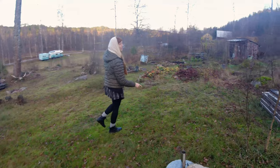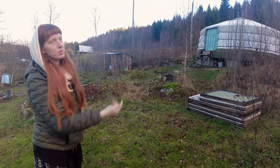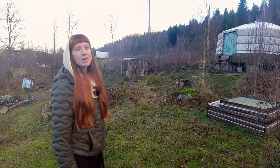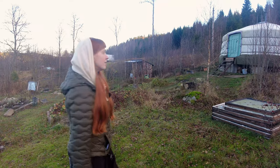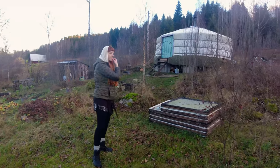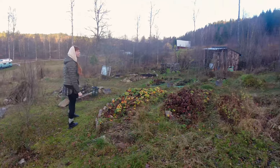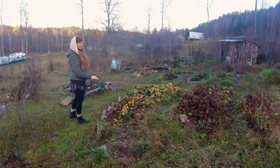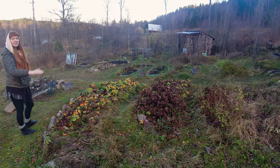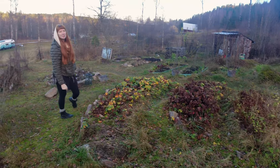We have plans for spring: we're building a greenhouse using free windows we found, to grow tomatoes, paprika, and other vegetables. Right in this spot here, we'll take down some trees. This area also uses permaculture raised beds in terraces because of the slope, and we have lots of strawberries because we really love them.